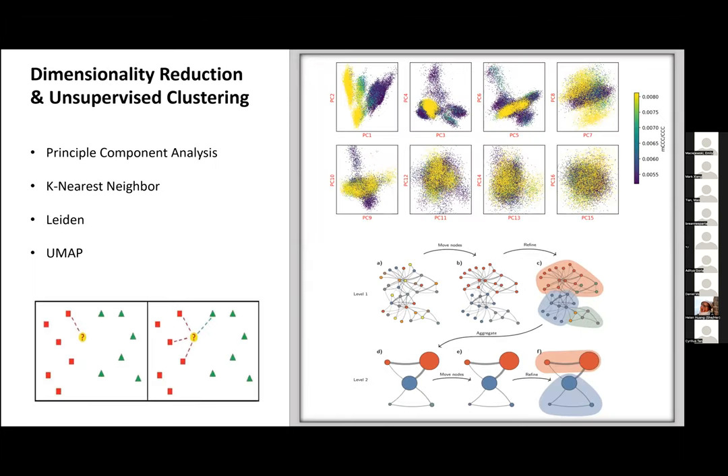Once quality control is done, we perform dimensionality reduction. 102,000 features is too many to work with, so through principal component analysis we reduce this into linear combinations, ending up with about 50 features. Since these degrade into noise rapidly, we take only the top 20 principal components. With these we make a k-nearest neighbor graph enabling unsupervised clustering through Leiden, as well as further dimensionality reduction through UMAP, bringing our 20 principal components down to two dimensions — much more intuitive for us humans.